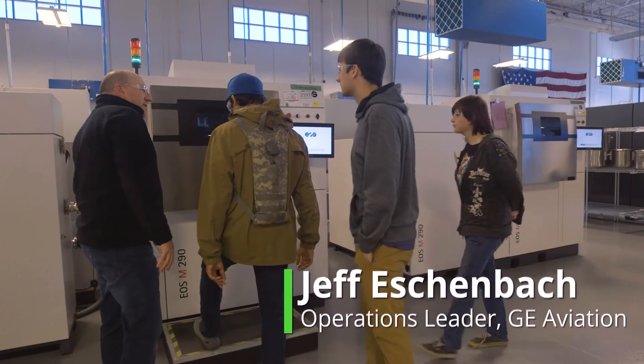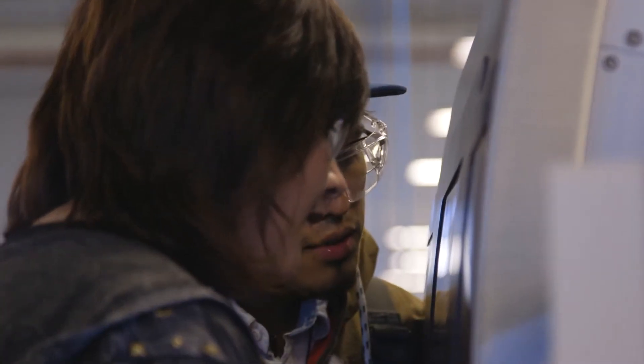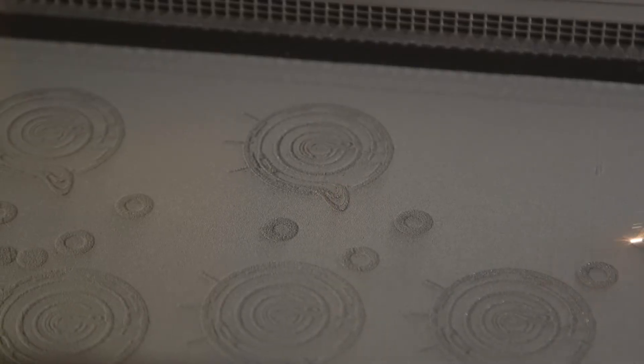You can look at actual parts being 3D printed — these will go in an engine. See the laser dancing around in there? That's a bed of powdered metal. It has the consistency almost of flour. And the laser's coming down, it's actually melting the material for a split second, and then it's solidifying right there on the spot.